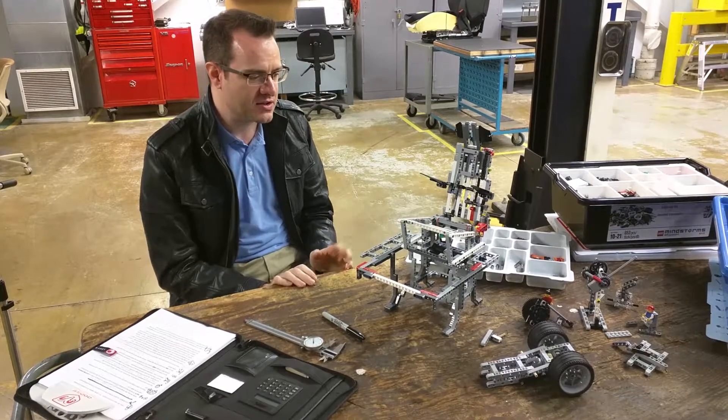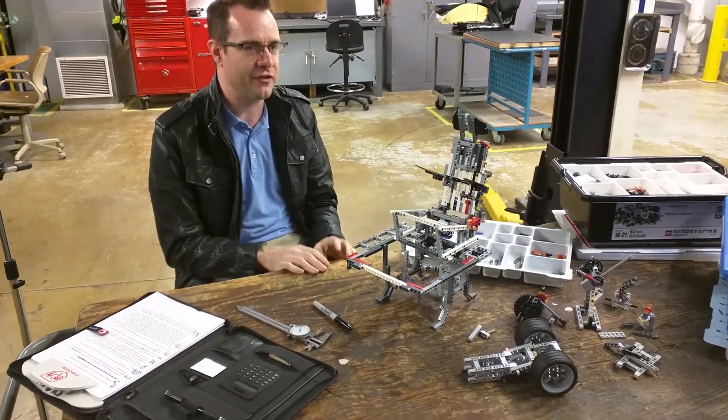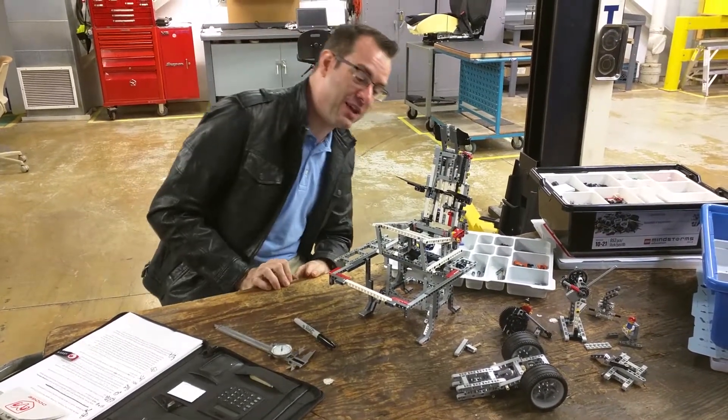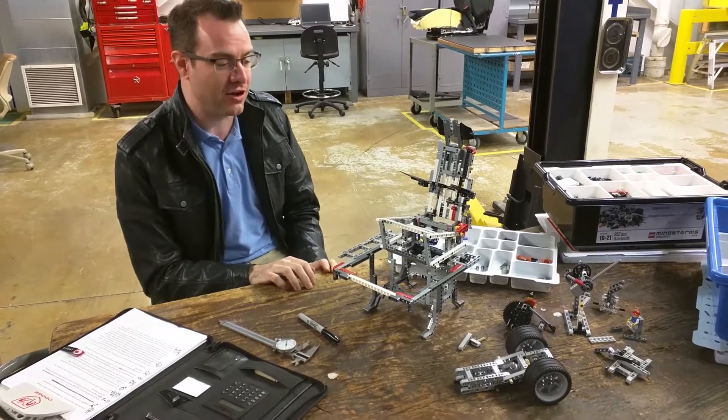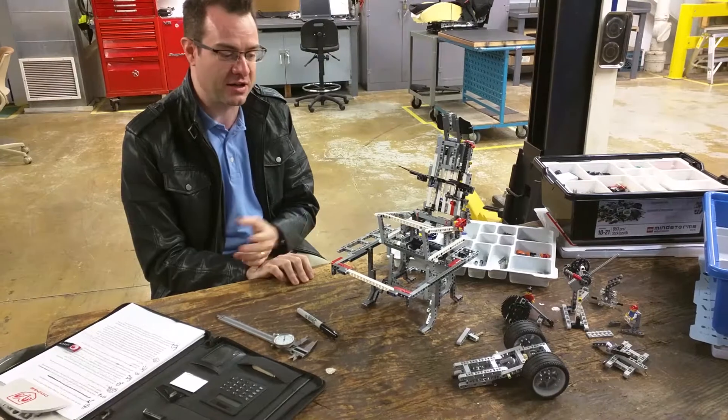It's very unusual to get a first prototype to work that well right out of the box. It was such a success that we decided we should buy Lego for the office, so I don't have to bring mine in from home, and we can work through things like that on all the projects. Since then, I've had several projects and a lot of them I started out with the Lego.